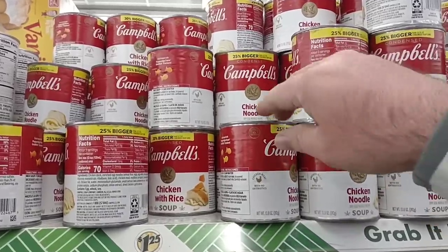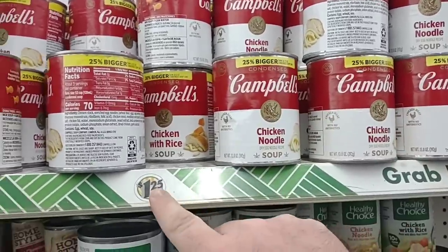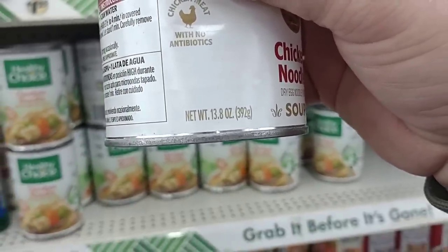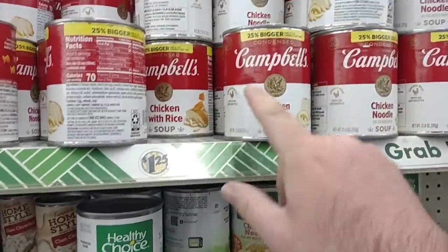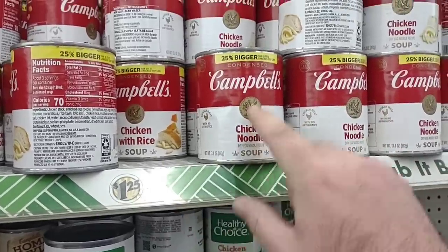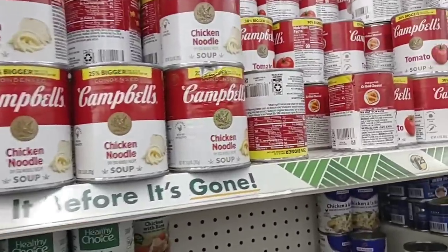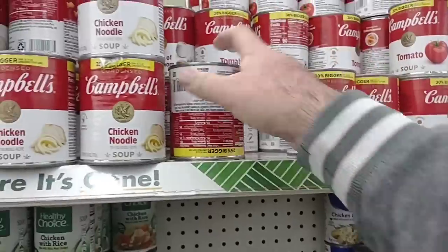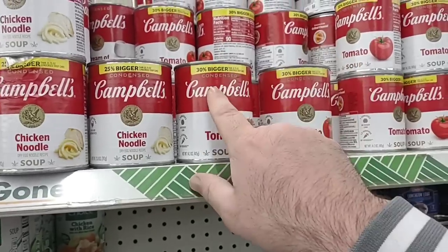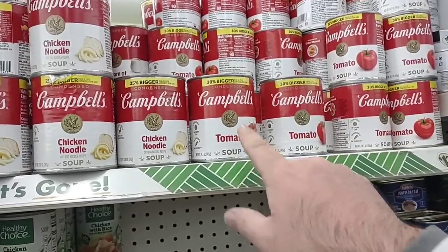One good deal that they still have here at Dollar Tree is the Campbell's Chicken Noodle Soup — 25% bigger can. $1.25. This is a 13.8 ounce can. Still same size — 25% bigger than the 10.5 ounce can that you're usually going to get at like Kroger. So $1.25 for this is not bad. I don't see the chicken and rice — that was one we saw the other day at Dollar General, they were selling for $1.90, and I thought they might have it here for $1.25, but it doesn't look like they do. Same with the tomato soup though — 30% bigger on this one than the 10.5 ounce can that you get at most grocery stores. $1.25. So you're paying about the same price as you are everywhere, but you're getting more.